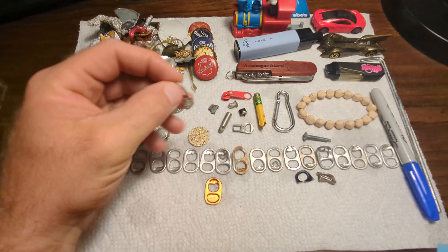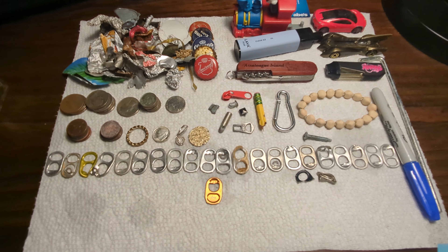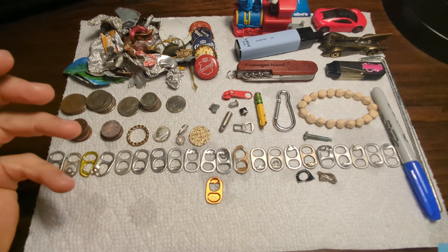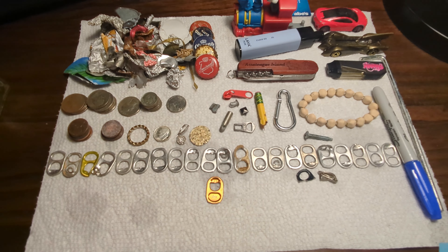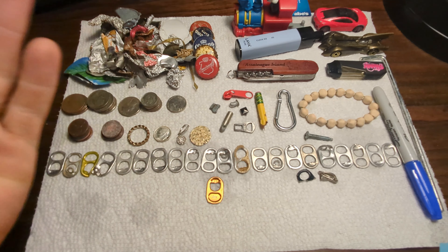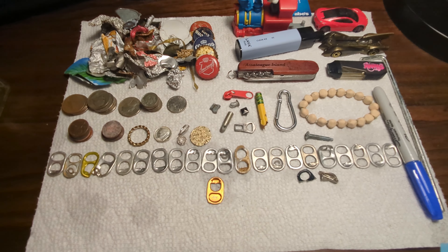I just want to make it known to the new detectorists that it's not all sunshine and rainbows — you really have to dig out a lot of junk to get to some good signals. I dug out 24 pull tabs today to get rewarded with one silver earring that rang up exactly the same as these pull tabs. I would have never dug it should I have been avoiding those signals. There are a lot of detectorists, new and old, that may avoid these scratchy sketchy junky targets, but in reality you're potentially walking over good stuff.